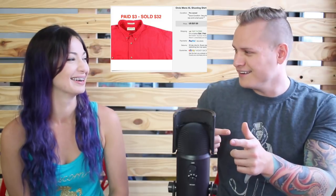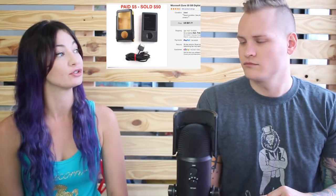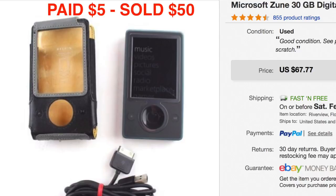This garage sale find was a Microsoft Zune — I never had one. We paid $5 for it and sold it for $50. We had it listed for almost $70 but when we got a best offer that was ten times our money, we accepted it.